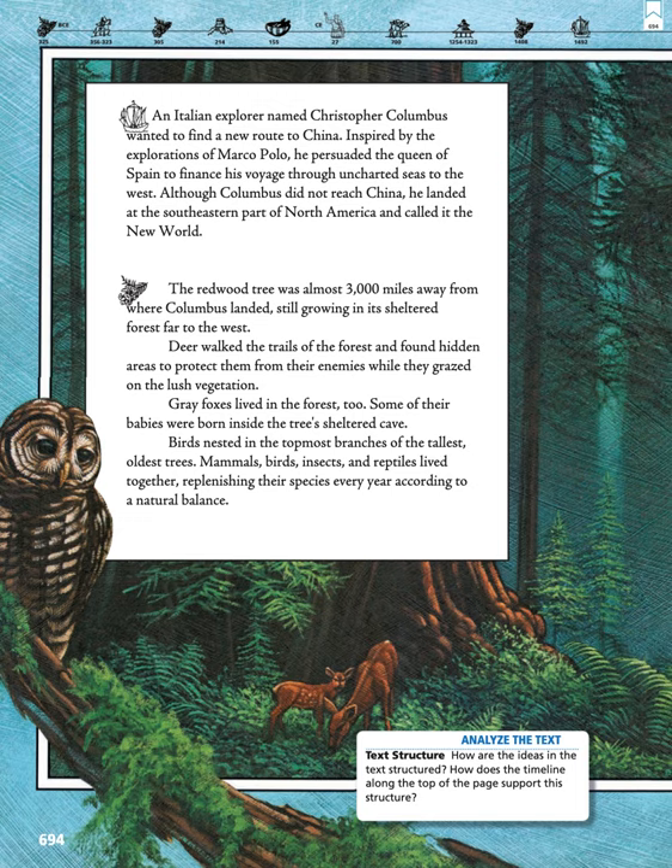The redwood tree was almost 3,000 miles away from where Columbus landed, still growing in its sheltered forest far to the west. Deer walked the trails of the forest and found hidden areas to protect them from their enemies while they grazed on the lush vegetation. Gray foxes lived in the forest too. Some of their babies were born inside the tree's sheltered cave.